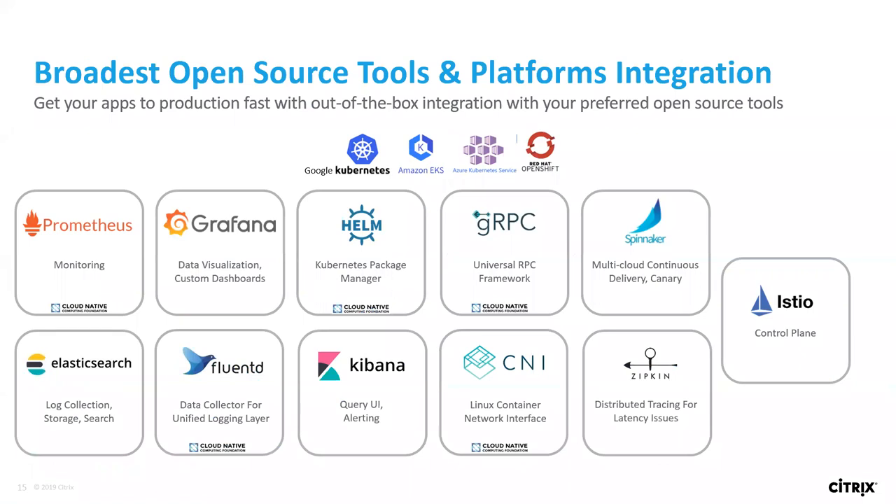These are pretty much all the tools in the Cloud Native Compute Foundation that we work with — Istio, Grafana, Helm, all validated. The CNIs we interface with are all there, and Istio ties all of these together. We've recently become OpenShift certified as well, so OpenShift will support Citrix ADC in their environment.